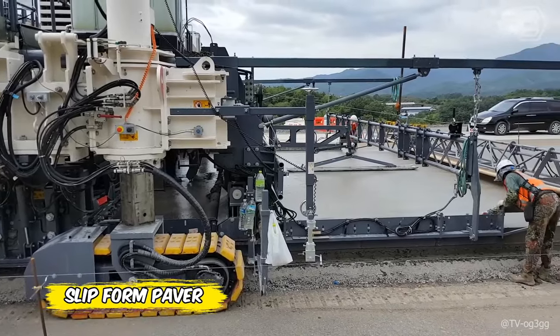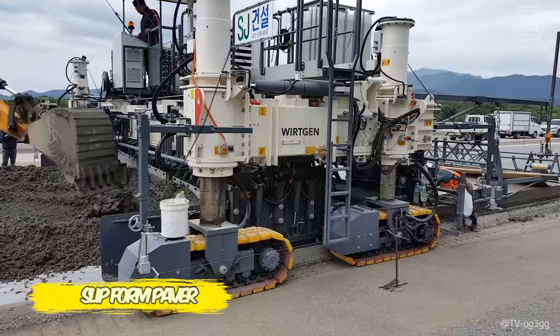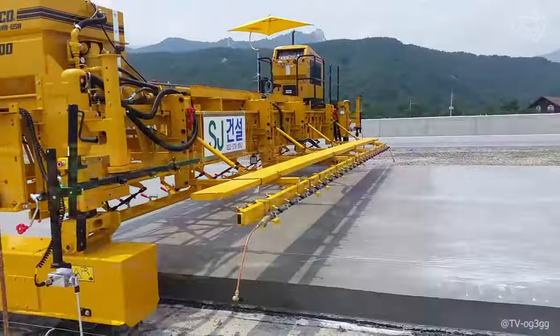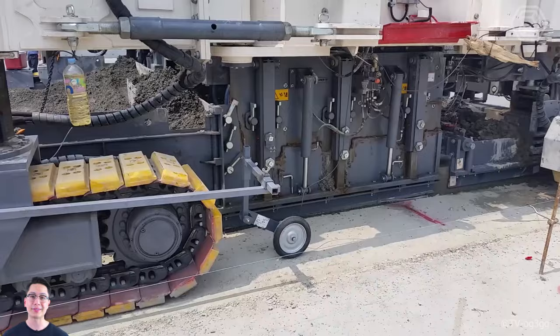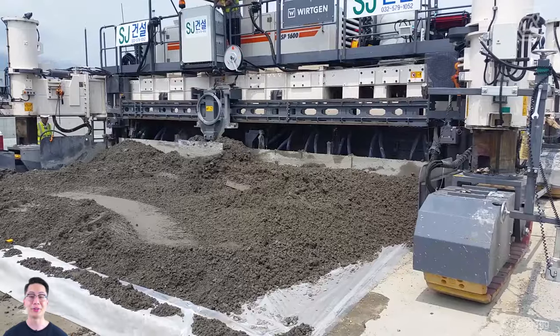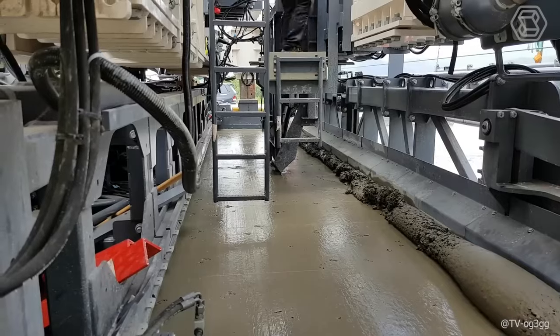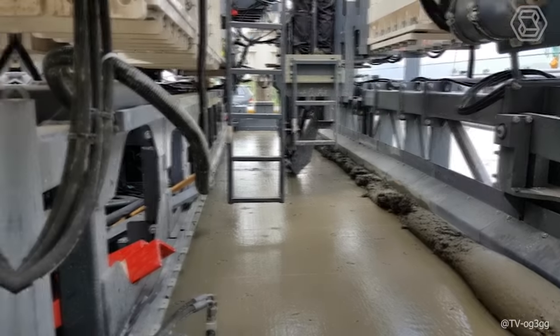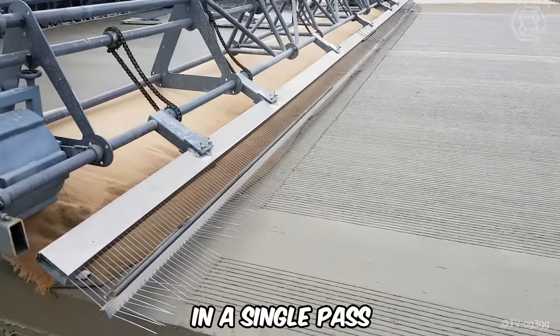This slip-form paver with lightweight molds places the cement concrete directly in front of the machine and spreads it using an auger spreader or plow spreader. The SP-1600 slip-form paver economically and accurately paves cement concrete pavements up to 52.5 feet wide, including driveways, industrial areas, runways, and bike paths, allowing you to create a full-width roadway in a single pass.